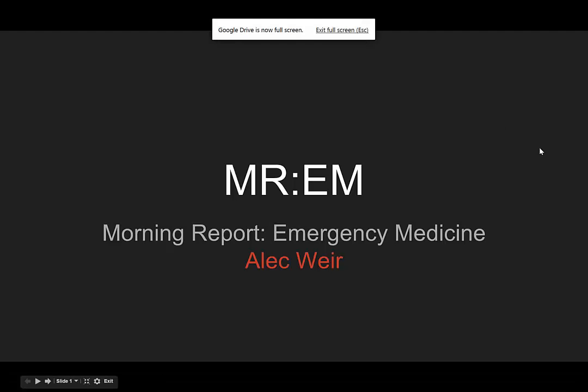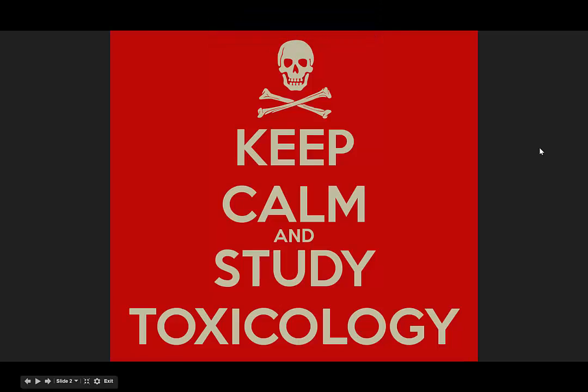Welcome to this episode of Morning Report Emergency Medicine. I'm Alec Weir. Let's get started. This is a toxicology case, but I promise you there will be no images of metabolic pathways, and I'll try to use the word metabolite as little as possible.